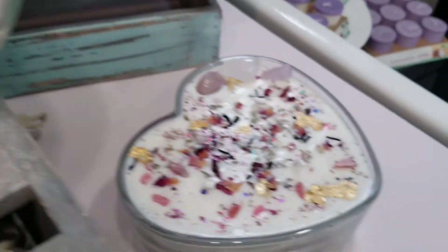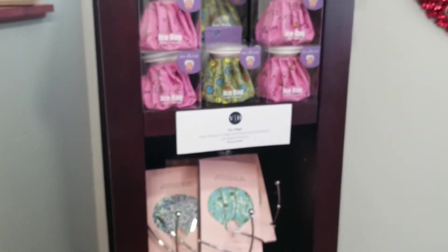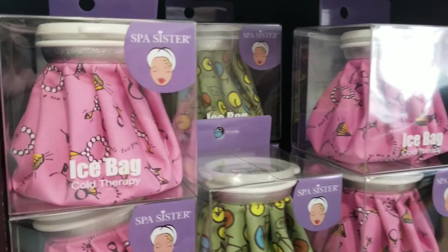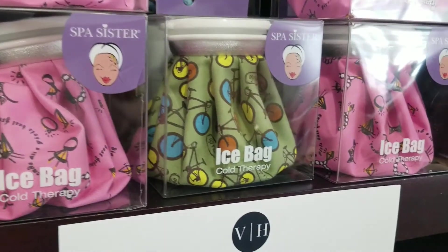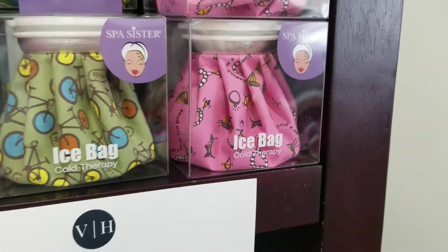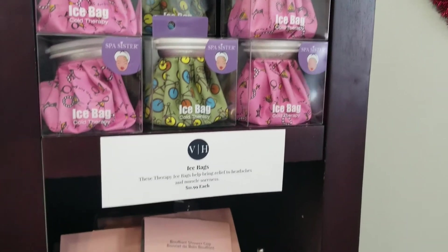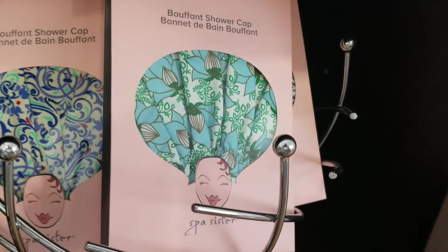We got these cool Spa Sister ice bags in. The ice bags are going to help bring relief to any sore muscles or headaches. I have mine still from years ago and I use it all the time — so when I saw Spa Sister was offering them, we grabbed them. We also have the shower caps in really beautiful patterns.